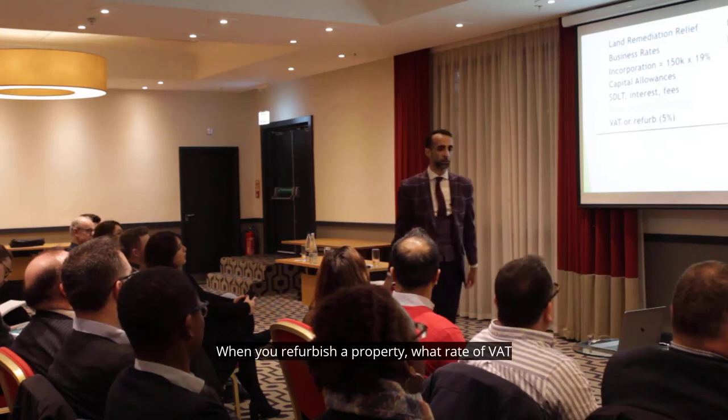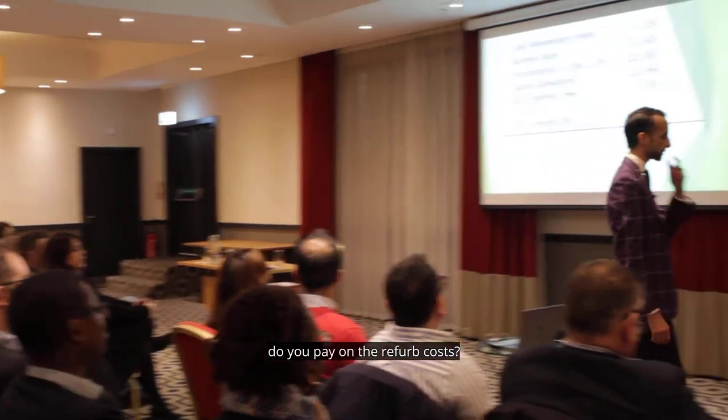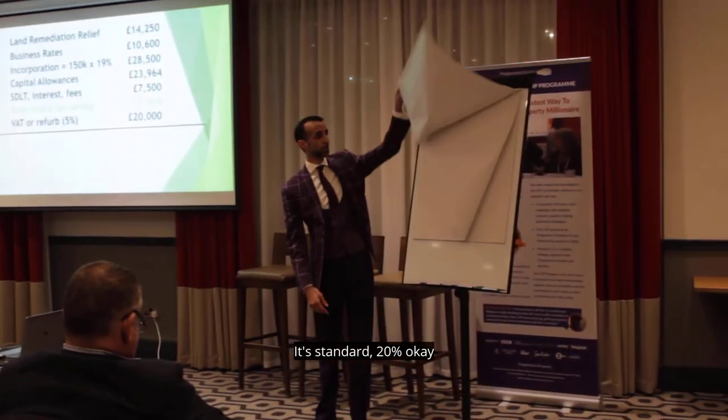If you refurbish a property, what rate of VAT do you pay on the refurb costs? Standard. 20%. 20%. Okay.